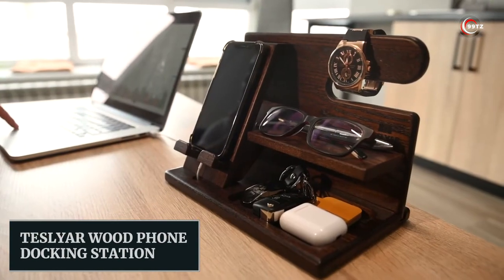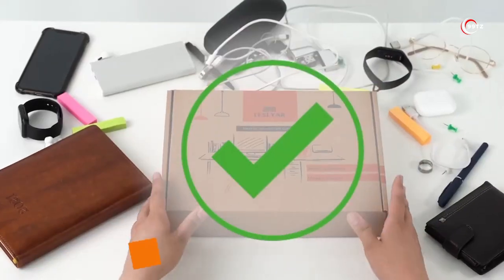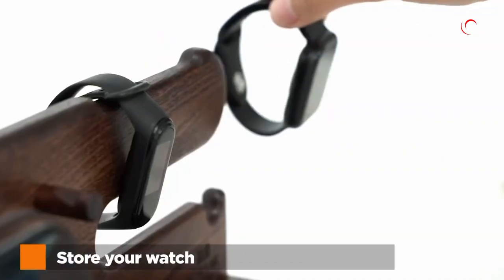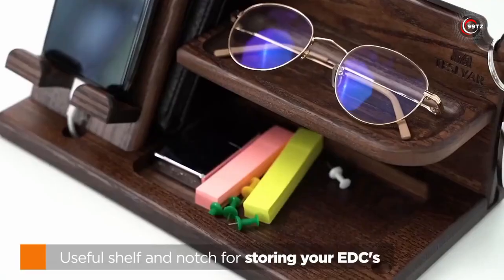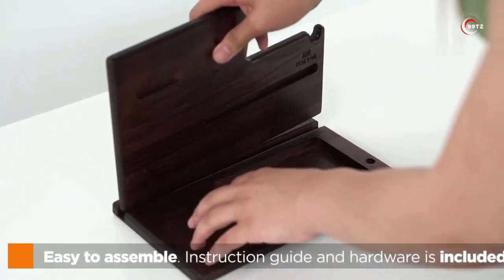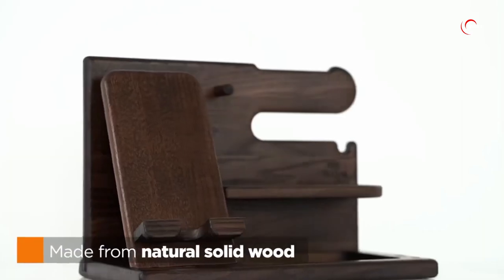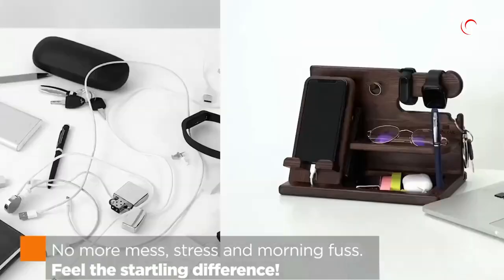The Tassilyar Wood Phone Docking Station is the ultimate solution to declutter your workspace. With this stylish and practical gadget, you can keep all your essentials in one place. Charge your phone, store your wallet in the hidden compartment, and even charge your Apple Watch with a specialized option. There's ample space for your accessories including watches, glasses, and AirPods. Say goodbye to the chaos on your table and embrace the convenience and organization that the Tassilyar Wood Phone Docking Station offers.